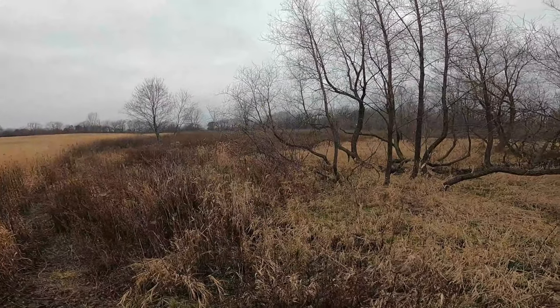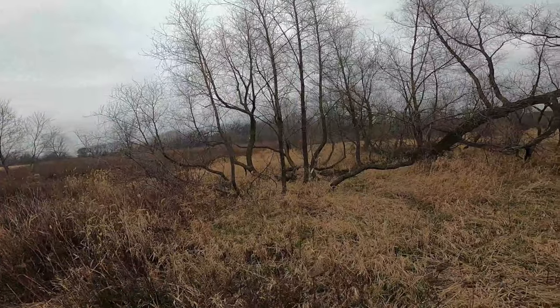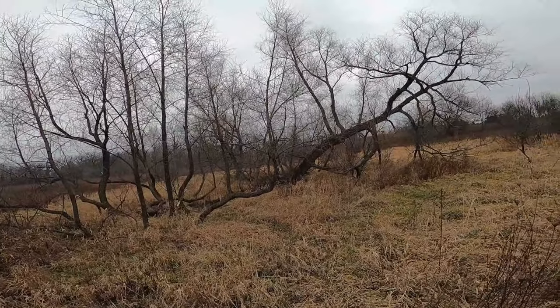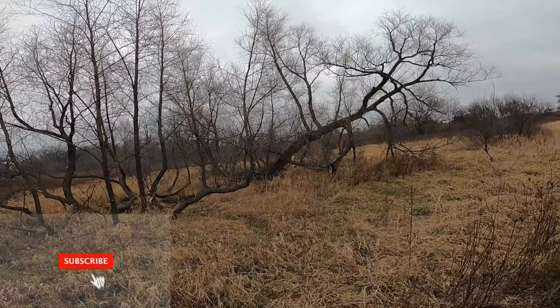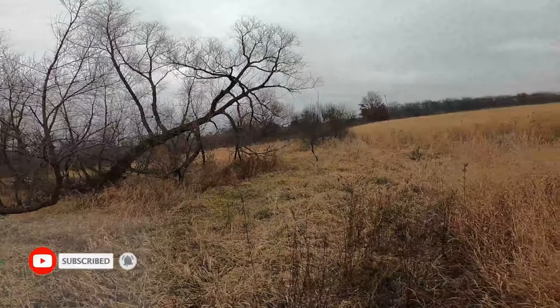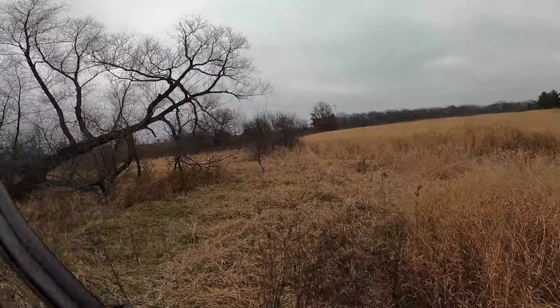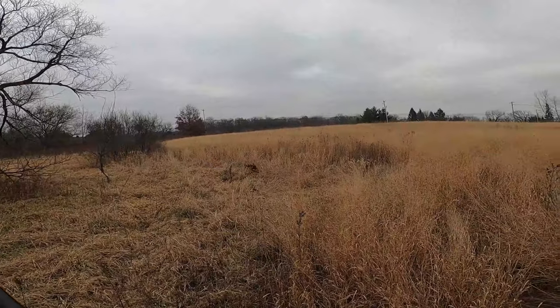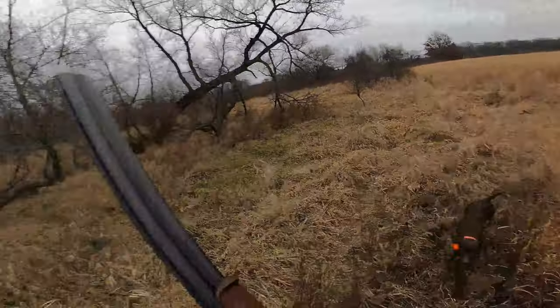Coming up on this little patch of soft grass, we knew a bird had landed in here and was running around somewhere, so we were having the dogs working pretty hard. Where'd he go? He's in here somewhere.